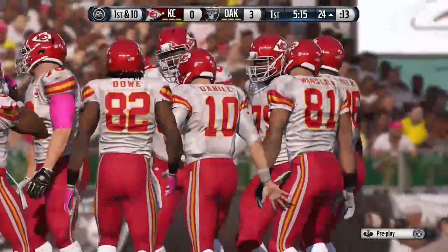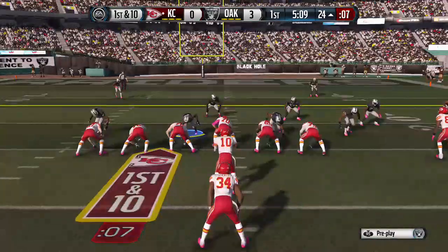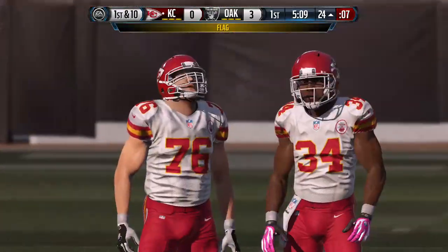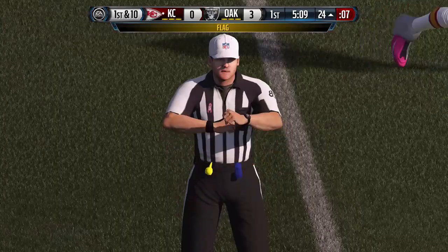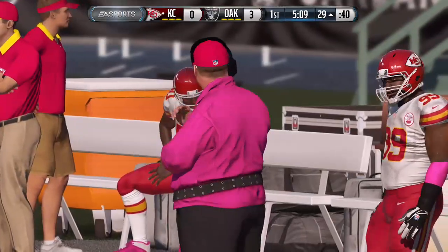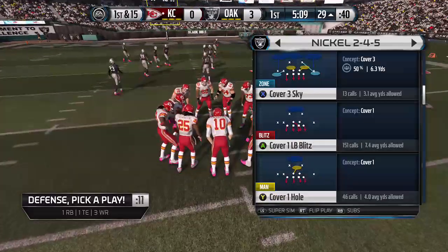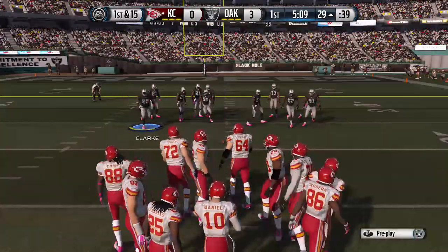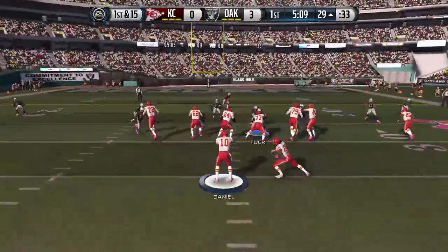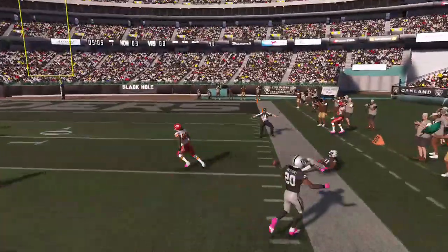Play number six coming up on this drive. The Chiefs line up in the pistol. There's a momentum killer right there — the flag comes out. I think we have a false start. Boy, coaches talk about it so much — penalties before the snap of the ball, we've got to avoid them. And the biggest one of all is the false start. The Chiefs decked out in a lot of pink, and we see pink throughout the building. It's breast cancer awareness month in the NFL. Play fake, looking to the right side and throwing. Almost intercepted that time.